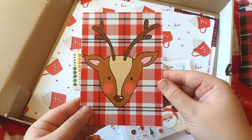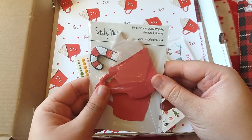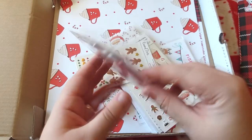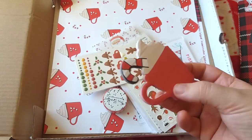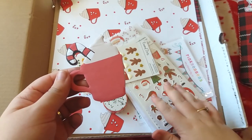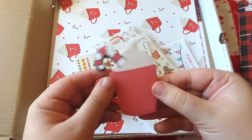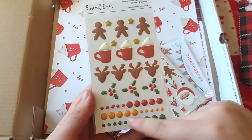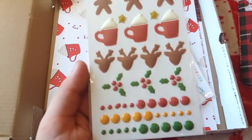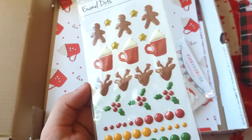There's so much in here! First up are sticky notes — all her own designs. There's a hot chocolate design and they're really sweet. I was really excited about these enamel dot stickers: red dots, mustard yellow, green, and some holly. There are also reindeers, the hot chocolate design, stars, and gingerbread men at the top — really really lovely.